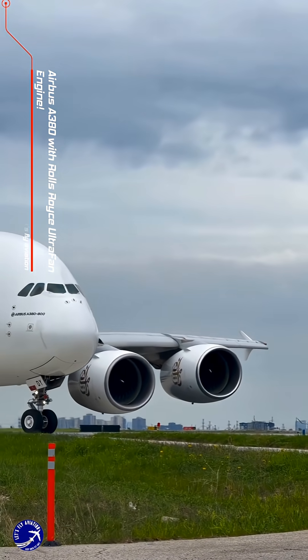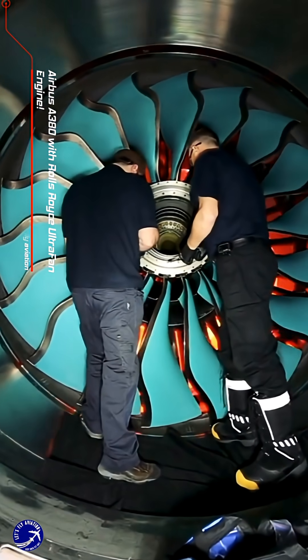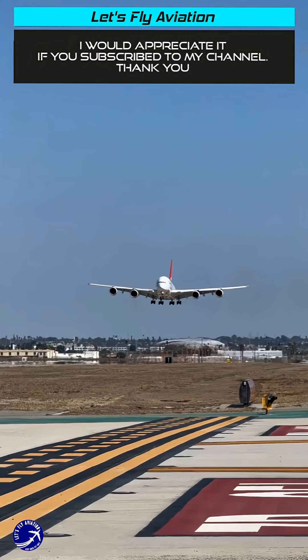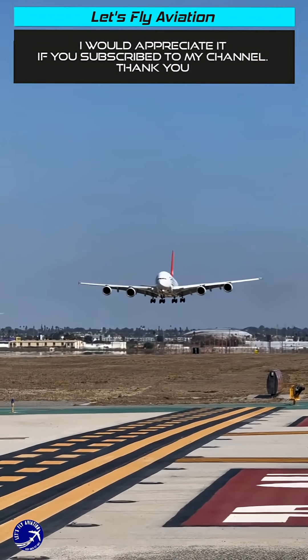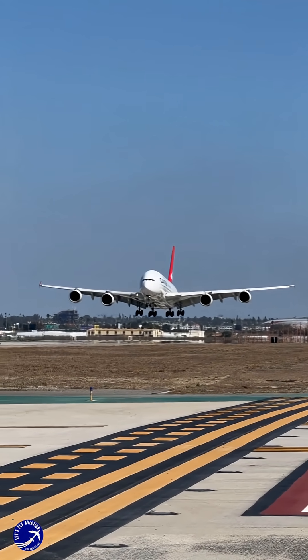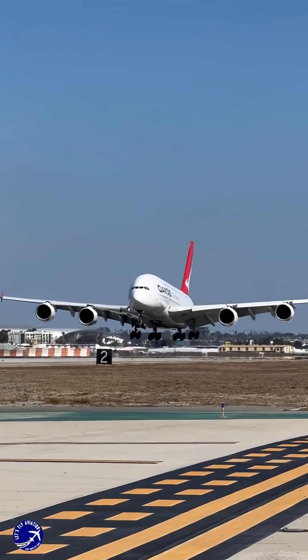The Airbus A380 reborn. What if it had Rolls-Royce's ultra fan engine? Imagine the iconic double-decker silhouette of the Airbus A380, the gentle giant of the skies, but with a whisper so quiet and an efficiency so radical, it would rewrite the rules of long-haul travel.